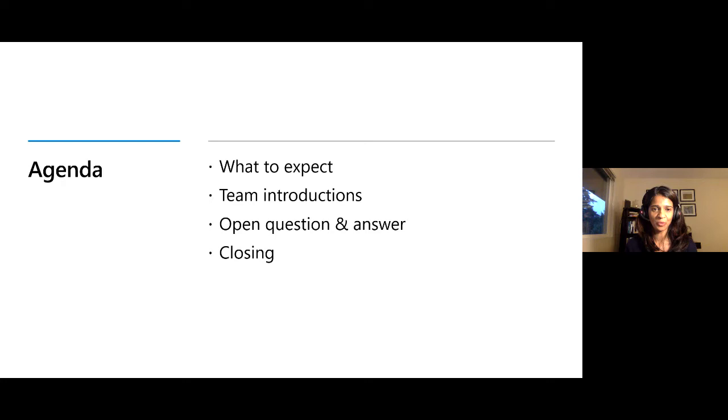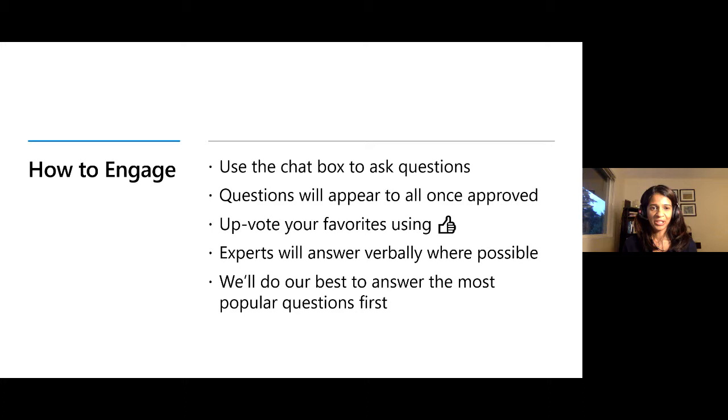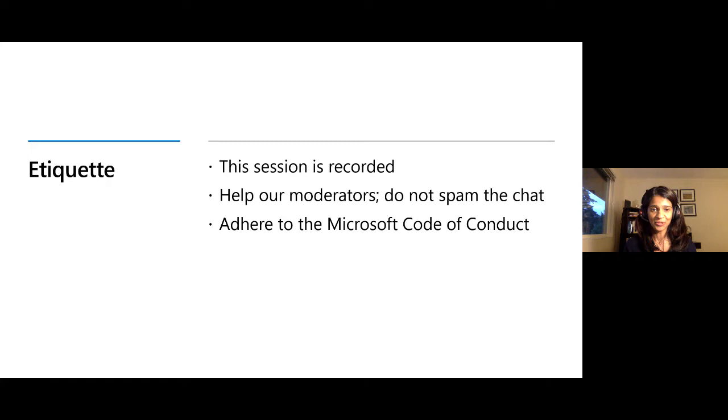Just a quick agenda on what to expect this morning. We will go through some team intros, which I just did, give you a few tips, and then get right into the Q&A. There's a chat box on the side where you can ask your questions. Feel free to upvote your favorites, and experts online will try to answer as many questions as possible verbally, bubbling the most popular ones to the top. We are recording this session, so there's no need for you to do that on your end. Please adhere to the Microsoft Code of Conduct.